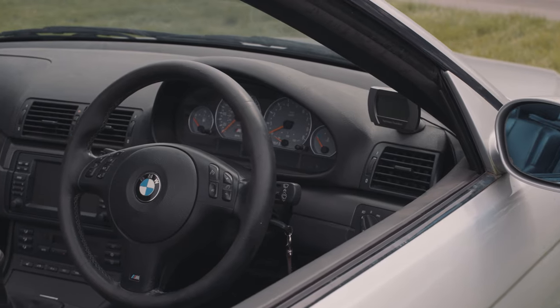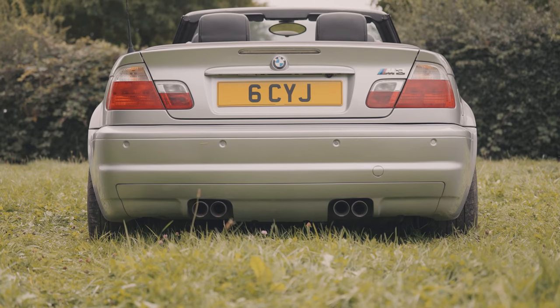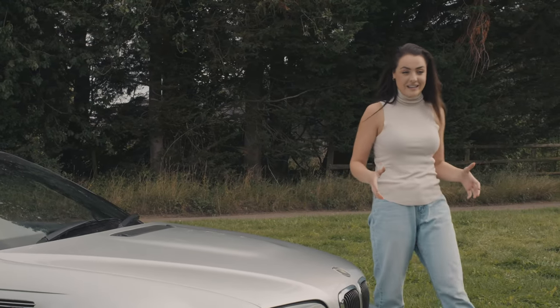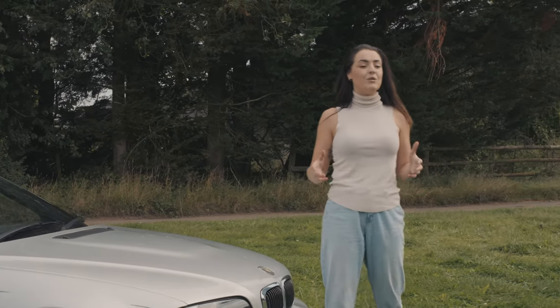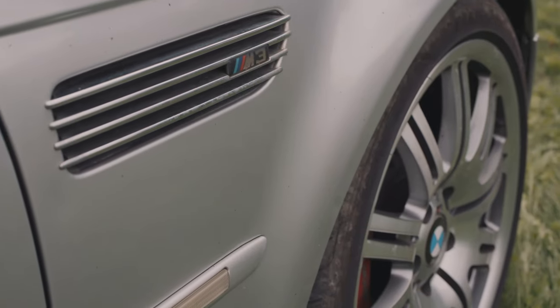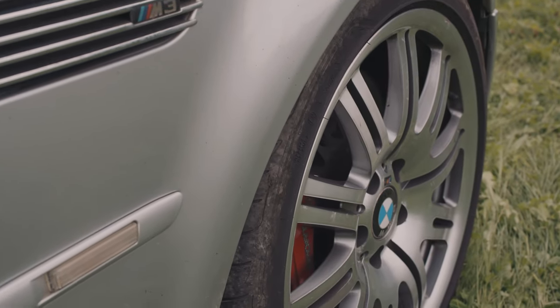When this model was introduced, the car industry was stunned. It had aggressive yet elegant styling, a high-revving powerful S54 engine, paired with a six-speed manual or an innovative SMG gearbox. By the time the tests started, it confirmed that the rumours were true — it drove just as good as it looked.